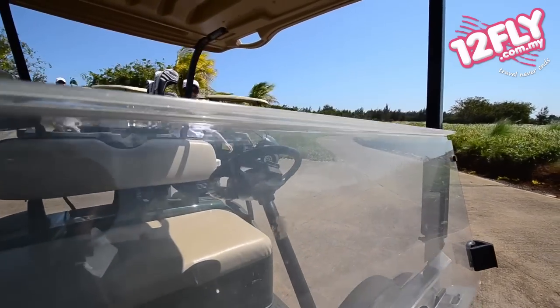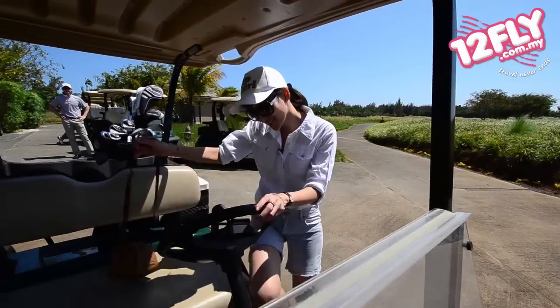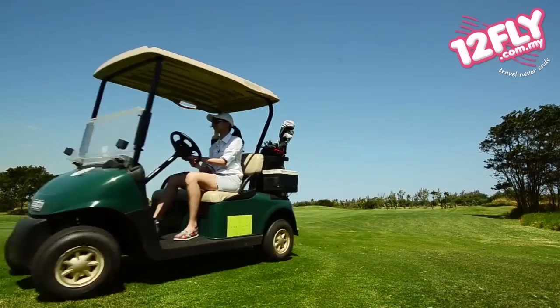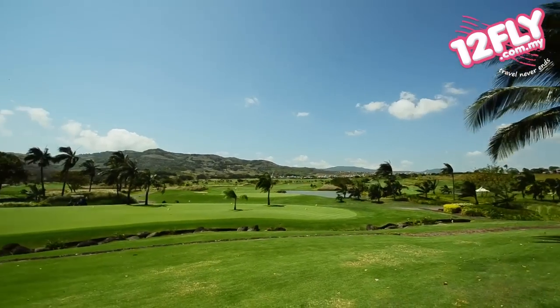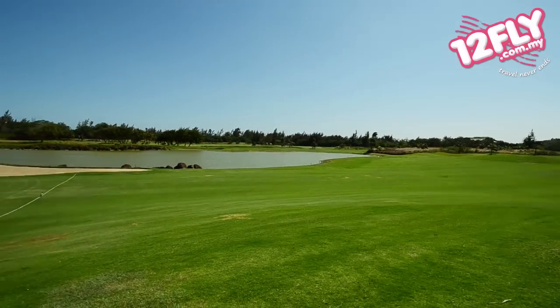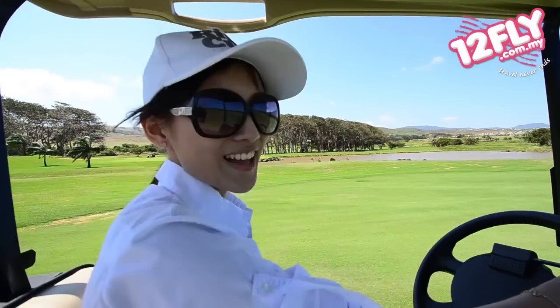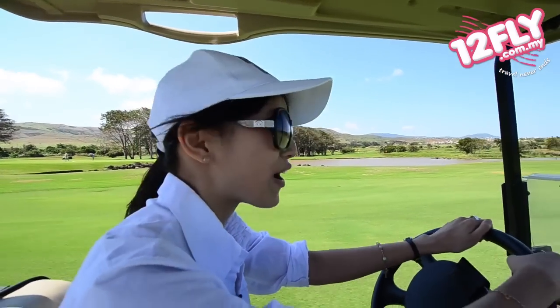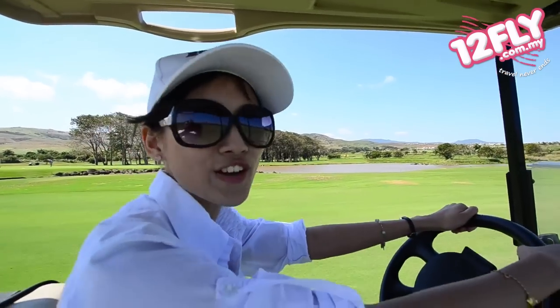While driving in a buggy, you can take in the landscape of the golf course which is absolutely amazing, with rocky mountains as backdrops complemented by undulating green hills, lively lakes and the most eccentric nourishing scenery. What could be more pleasant than having a holiday on a dream island while having the opportunity to improve your golfing skills?